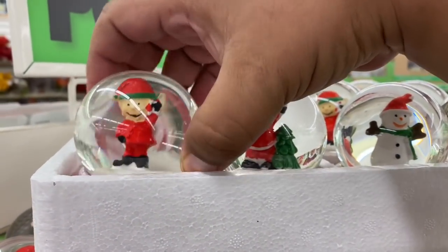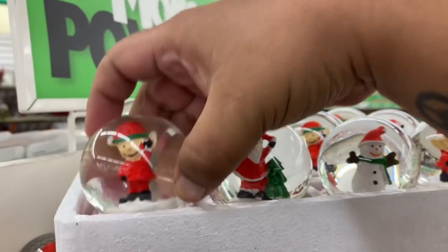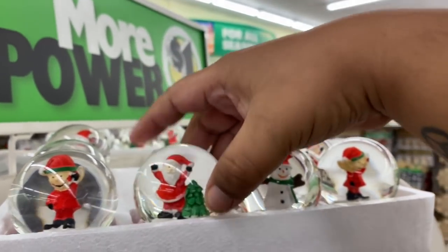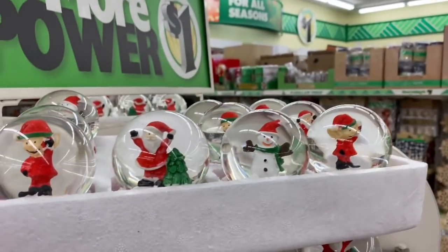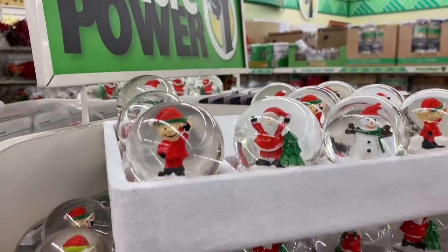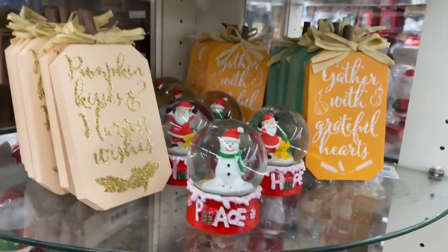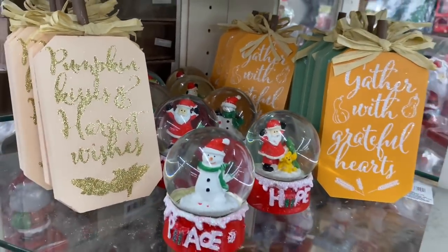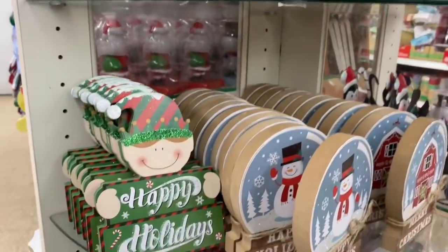One of the first things I'm seeing are these adorable little snow globes. This one says 'Joy' with a little elf - very cute. They also have Santa with 'Hope' - I like that one best. And the one with the snowman says 'Peace.' They seem to have a lot of these, so lots to choose from. I think those are the only three styles.